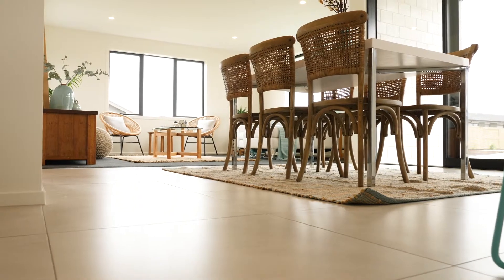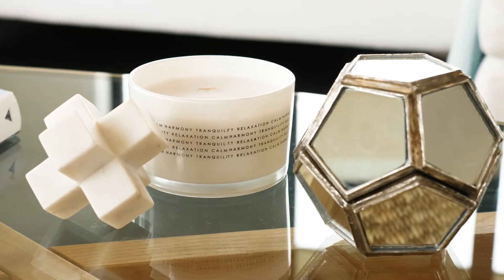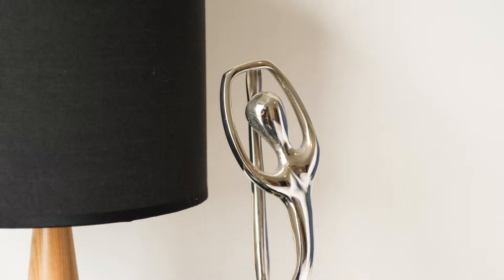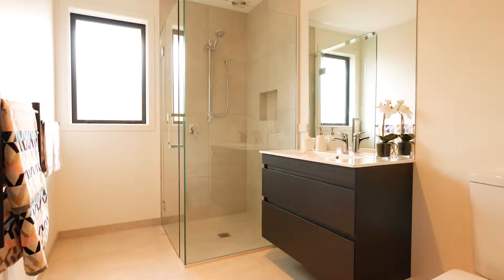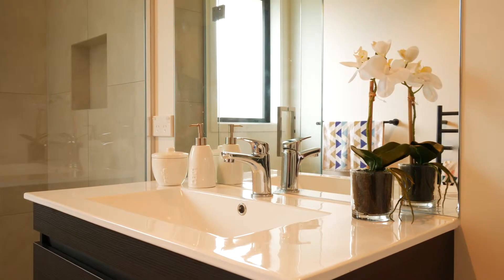Huge glass windows and sliders allow for natural light throughout the home. A real telltale that there's been thought and love put into the home is the bathrooms, complete with tiled showers and stunning basins.